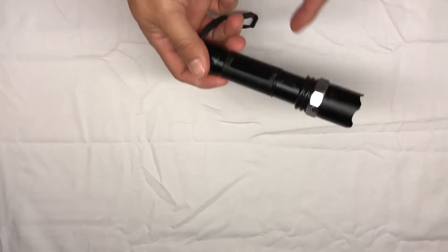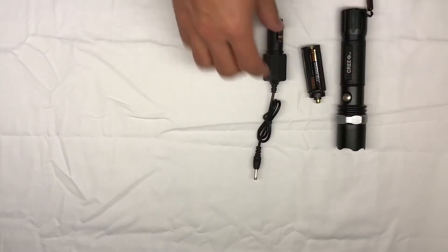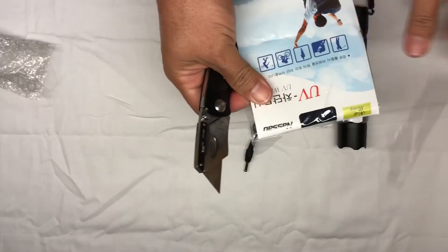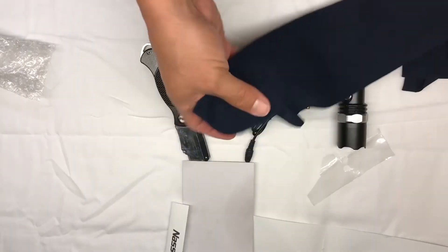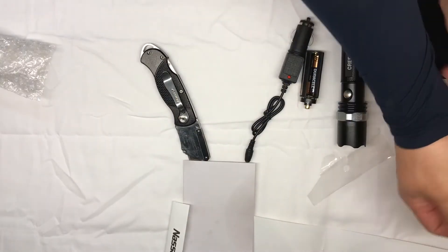I received some gifts, I'm gonna open them up — let's see what they are. This is pretty cool, it's a rechargeable flashlight with a charger and extra batteries. And this — it's like a sleeve, basketball-style. I don't know if I'd wear this.